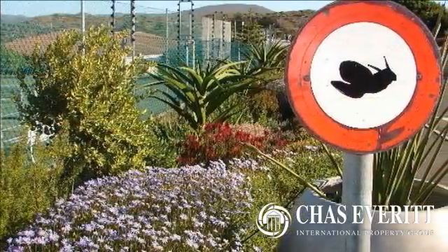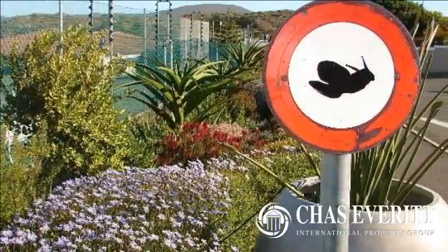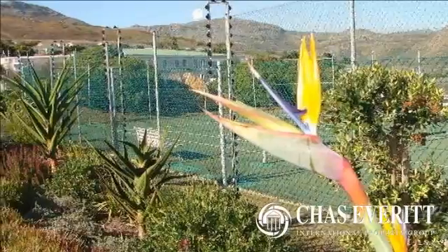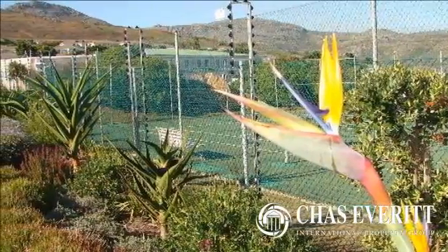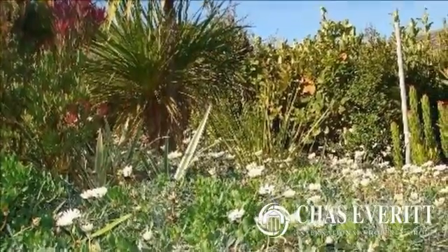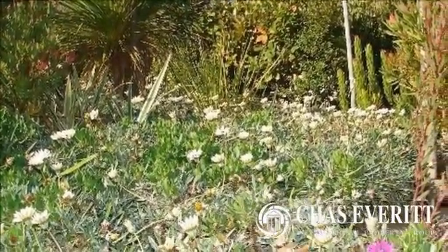The retirement village offers frail care for those requiring it, and in addition there is a dining room with an option of meals. This well-managed complex affords you quality of life and the opportunity to enjoy your retirement years in peace and security in beautiful surroundings.